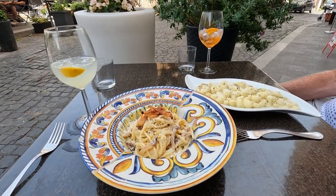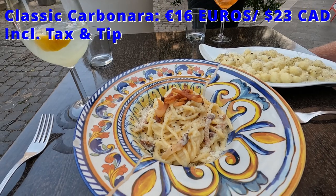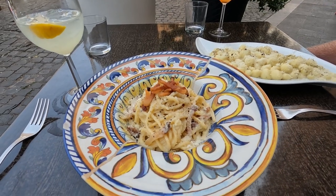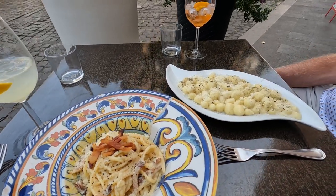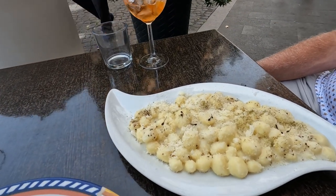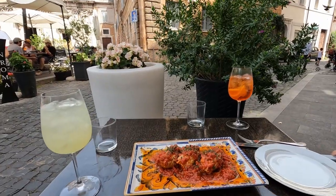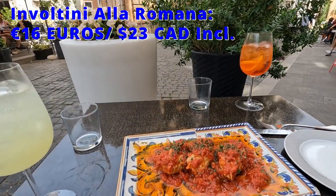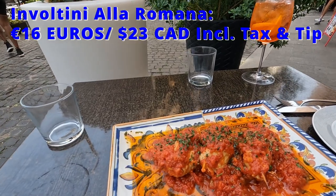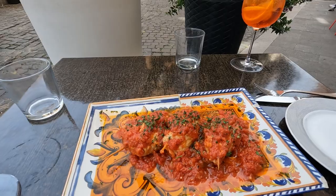Then for our pasta dishes, I chose the classic carbonara with dried pork cheek, cheese, creamy egg, and black pepper. And Tom got the cassio e pepe gnocchi with crunchy artichokes, pecorino romano cheese, and four types of pepper. And for our second course, we shared the involtini alla romana, which are meat roulade rolls with carrots and celery in tomato sauce.